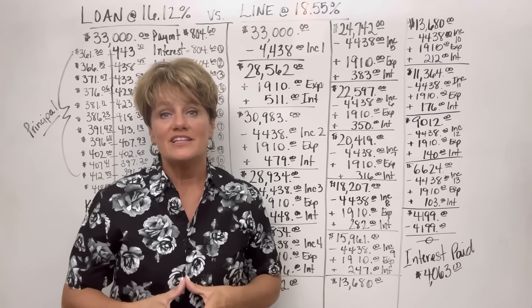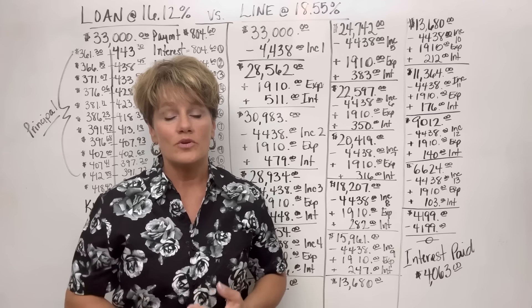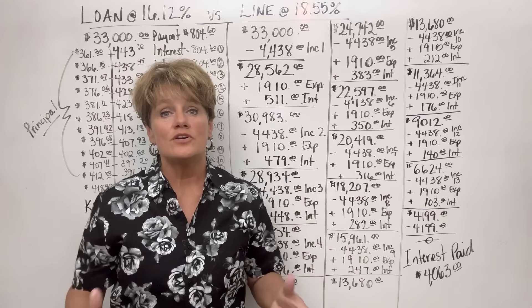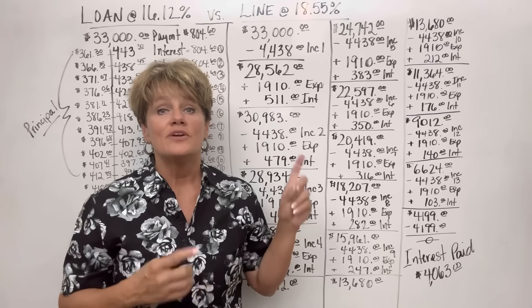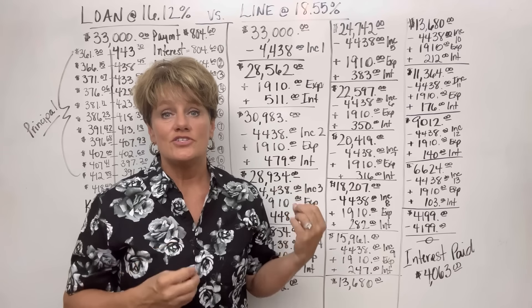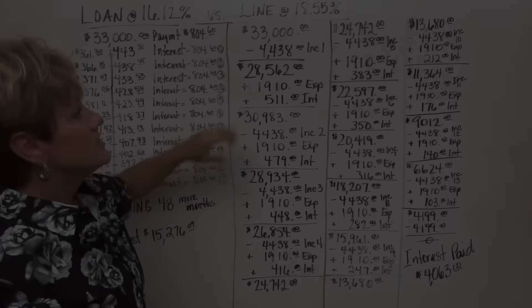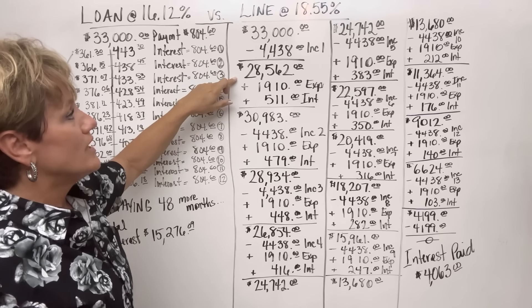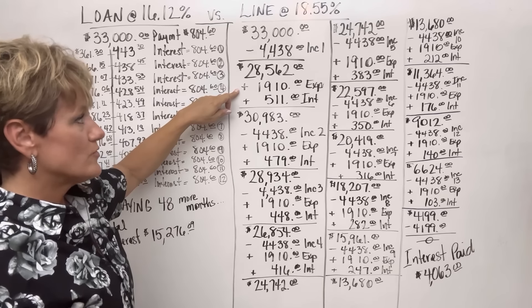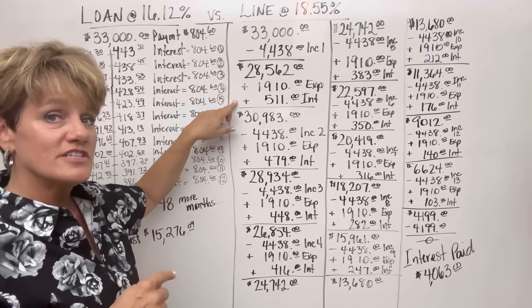She gave me a list of her expenses. In her expenses she does not have rent or mortgage payments because she currently lives with her disabled mother, so the $1,910 is just the living expenses she incurs monthly. After her income goes in, her balance will be down to $28,562. Her expenses will come out throughout the month, and then the interest at $511 for this first month.